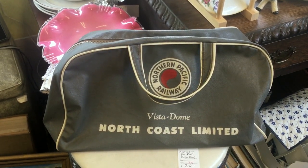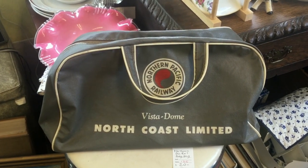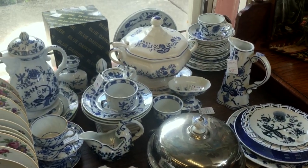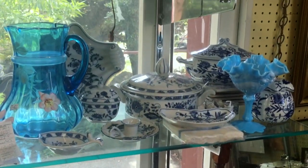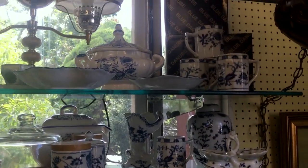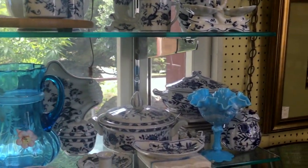This piece from the old North Coast Limited — anything railroad seems to do well, so we always look for that, and this is from our part of the country. The blue and white pieces here, a lot of them are Blue Danube, as you can see by the box — there's also some Blue Onion in here. These are mostly from the 1970s and 80s and mostly out of production now, so we carry them for people who are still matching patterns.